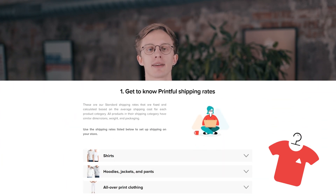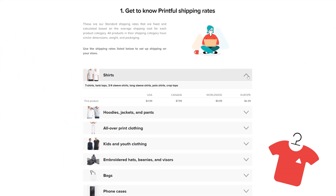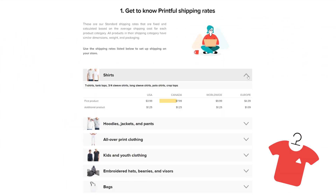Let's start with calculating shipping costs for orders with one product. In our shipping table, find the product category with your product. Take a look at the first product row — that's the shipping cost for an order containing only one product. For example, the cost of shipping one t-shirt to the USA is $3.99.